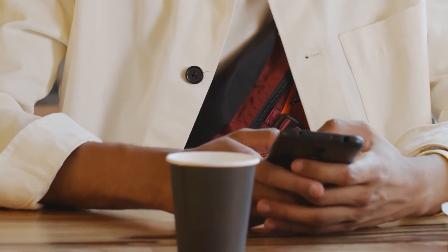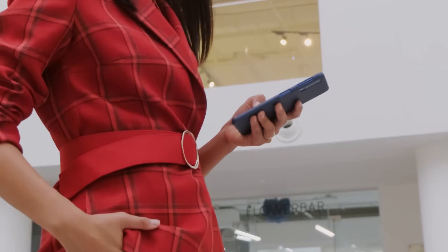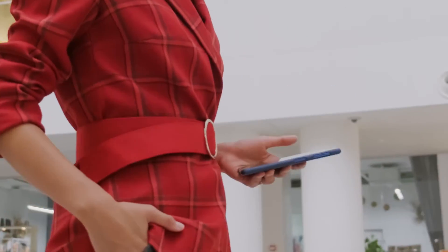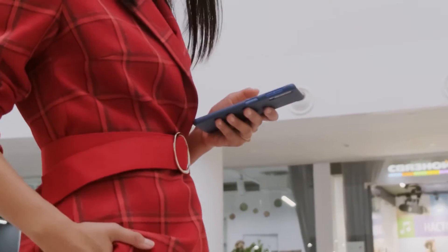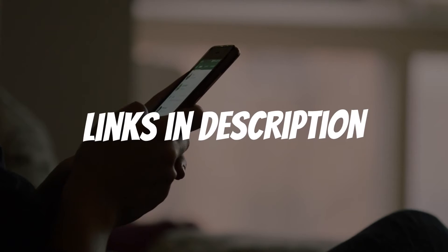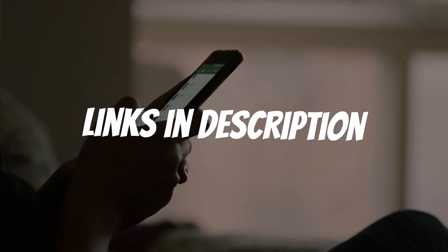Are you looking for a budget Samsung smartphone? In this video, I will show you the best budget Samsung smartphones in 2021 based on my personal opinion and hours of research. If you want more information and updated pricing on the products mentioned, be sure to check the links in the description down below.